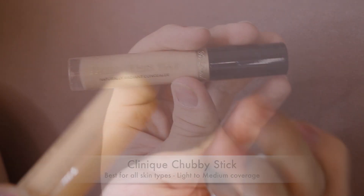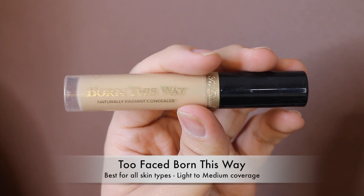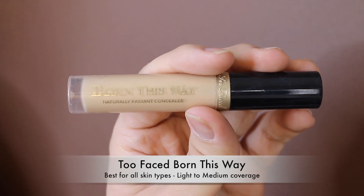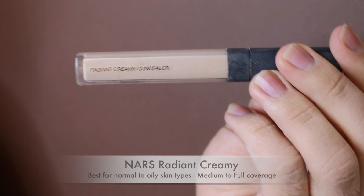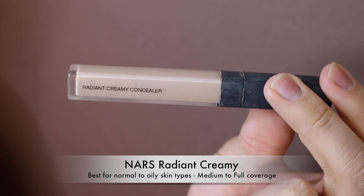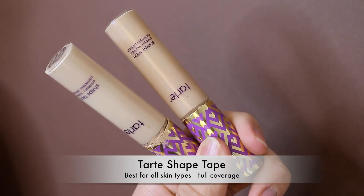Moving on to concealers — the Too Faced Born This Way Concealer is one of my all-time favorites. It's very hydrating, great for drier under eyes, not for covering pimples, but excellent for brightening and smoothing. Next is the NARS Creamy Radiant Concealer — also great for brightening the skin, but not the best for covering pimples either.